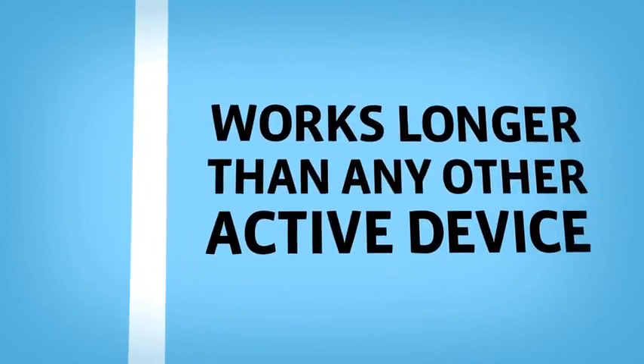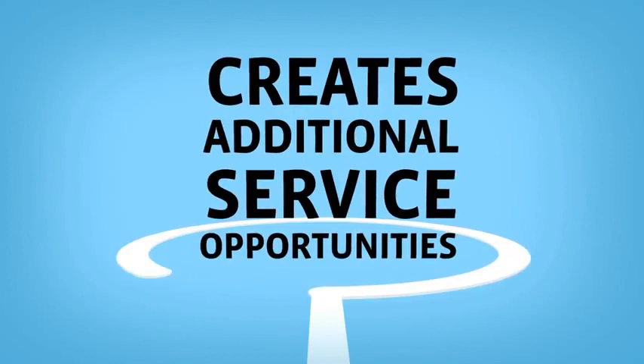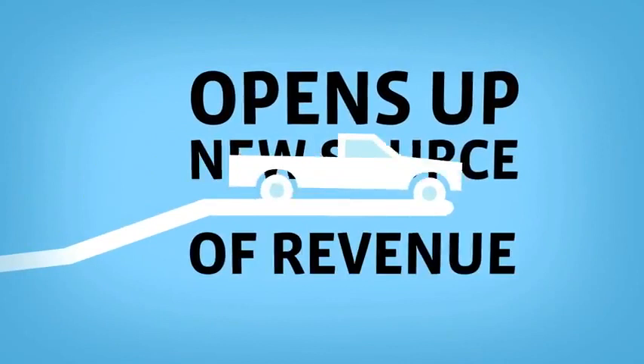No other active bed bug detection device continues to work for this length of time. By detecting bed bugs up to 90 days after installation, the Verify Bed Bug Detector opens up opportunities for ongoing service, creating a whole new way for pest professionals to protect their customers and increase their revenue.